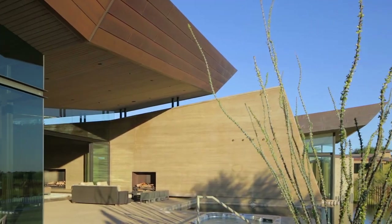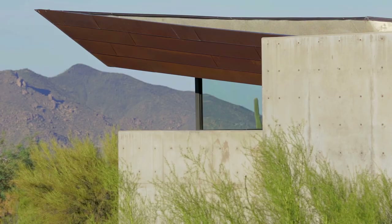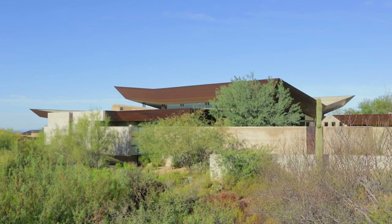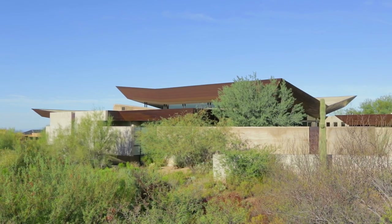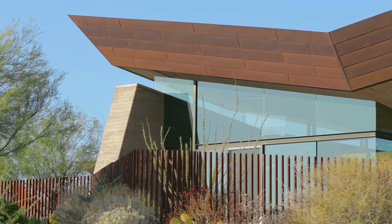I would describe Desert Wing as kind of organic modern, if you will. If you stand on the outside and you look back at the home, you look at the roofs going up, and you look at the ground earth walls, and then you look beyond, you see the mountain doing the same thing. So it's really a reflection of that iconic view, looking back, seeing the roof kind of soaring. It really looks like it wants to just float off the top.